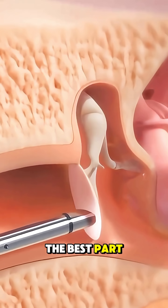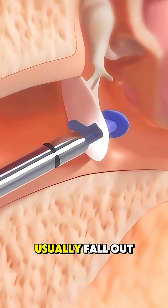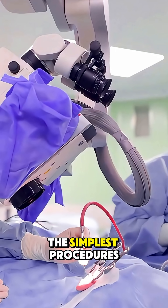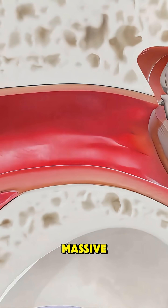The best part? The whole thing takes less than 15 minutes, and the tubes usually fall out naturally within a year. It's one of the simplest procedures in medicine, but the relief it brings? Massive.